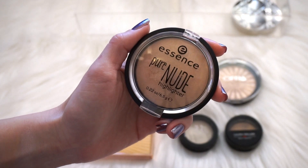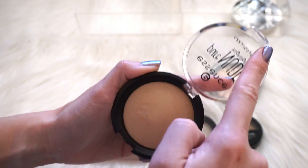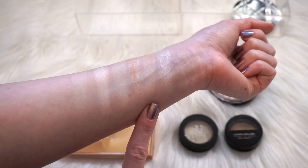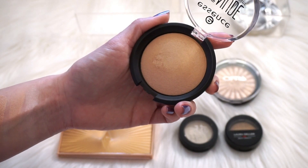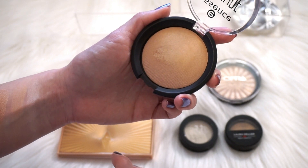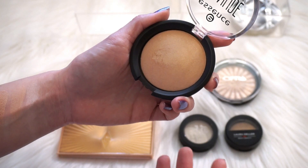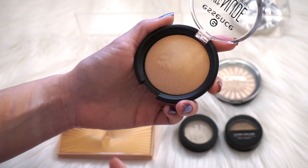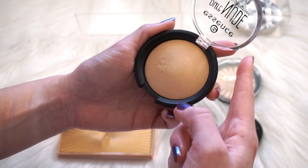Next we have the Essence Pure Nude Highlight — a pretty hyped-up product on YouTube. A lot of people really love it. It has kind of a peachy pink undertone and it is very subtle. Unfortunately I just feel like it emphasizes every single pore and every fine line on my face anywhere I put it. You wouldn't think it would, being as subtle as it is — you'd think a more bold highlight would do that — but I just don't like it. Every time I use it I'm not crazy about it, so I'm going to get rid of it.